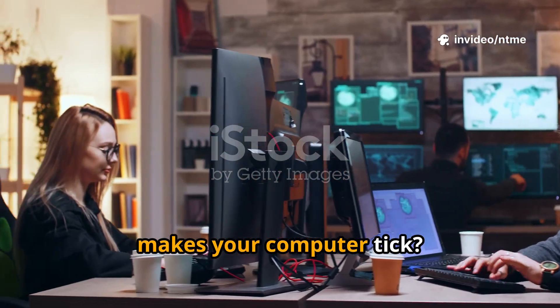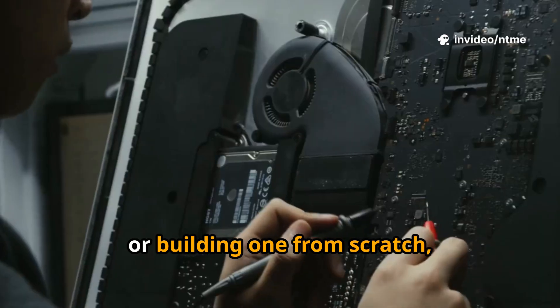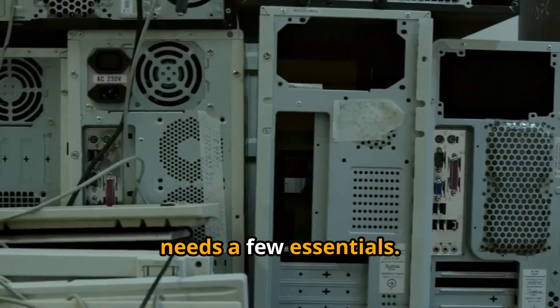Ever wondered what makes your computer tick? Let's keep it super simple. Whether you're buying your first PC or building one from scratch, every computer needs a few essentials.